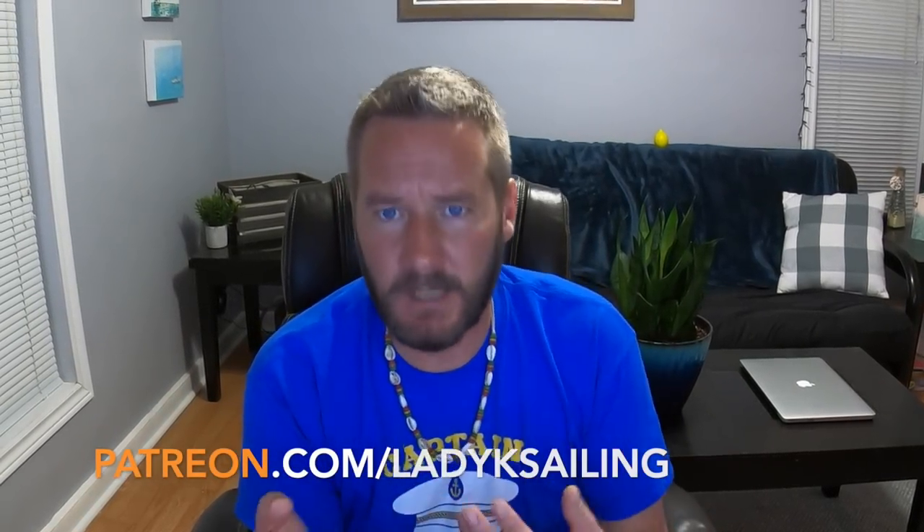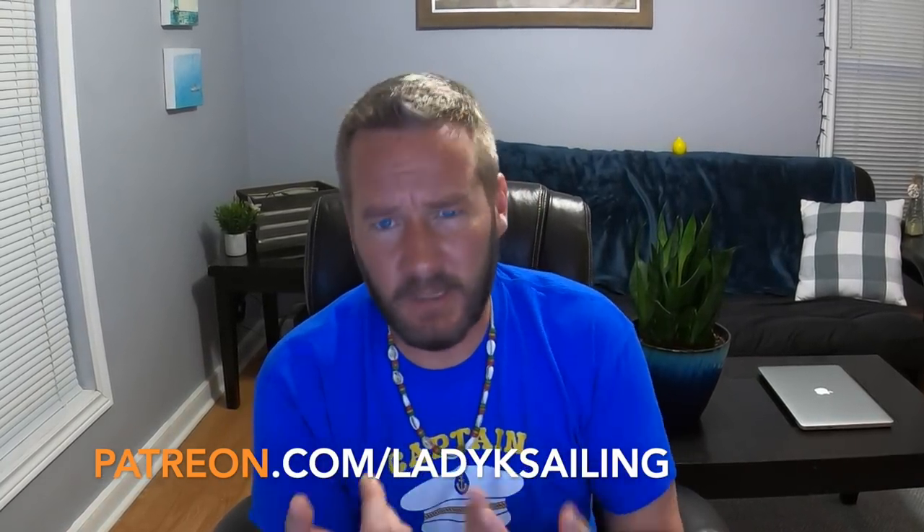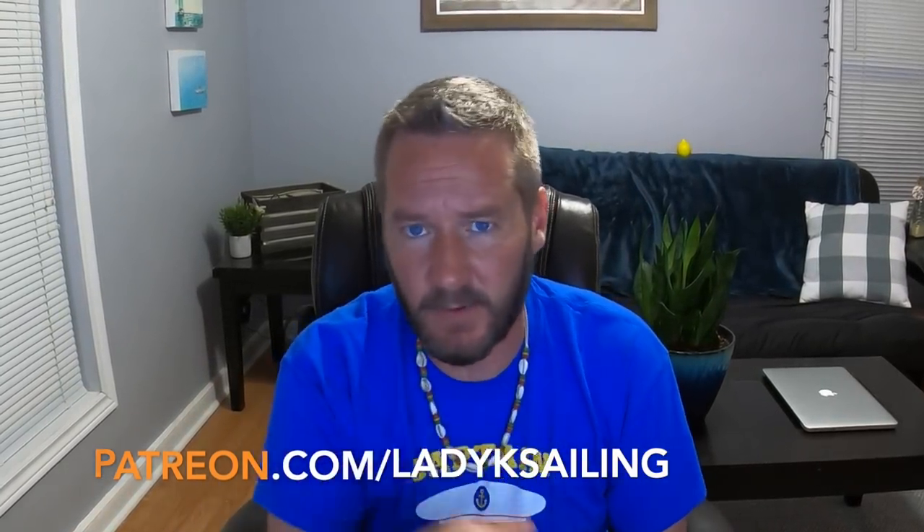Lady K Sailing is brought to you by patrons — thank you all so very much for making this channel possible. Patrons are people who give a couple of bucks an episode to keep this channel growing. A big shout out to the newest patrons this week: Doug, Peter, and Fernando. And another big shout out to those who've made a one-time donation via PayPal. The donate link and Patreon link are both in the description.